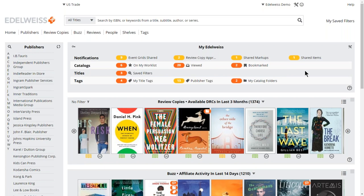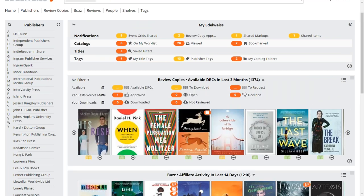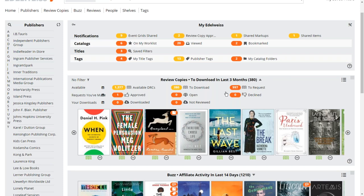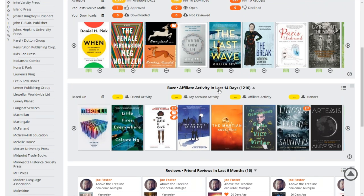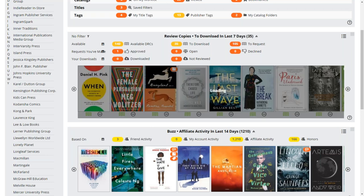So that's the dashboard — once you get the goals of what we're going after, it's pretty simple to wrap your mind around. Within each section there are different options. Right now we're looking at available review copies added in the last three months — 1,300 of them. You can just see titles and download right now, see your requests, titles you've downloaded, or titles you've downloaded but haven't reviewed yet — a nice way to see the work you have to do. If you click the calendar icon you can extend or contract the time frame, so if you're on the site weekly you can show only titles added in the last week.